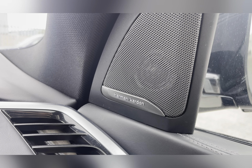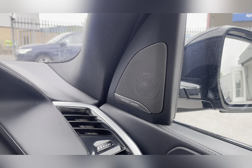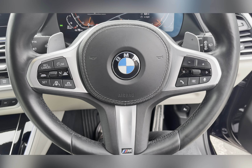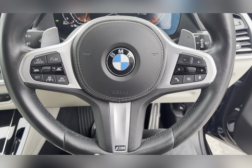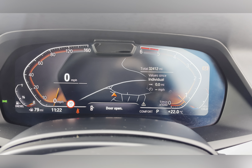This car also features the Harman Kardon sound system which enhances your listening experience. Taking a look at your steering wheel, you have a three-spoke M Sport leather trimmed multifunctional steering wheel with mounted audio controls, cruise control with speed limiter, and gear shift paddles.